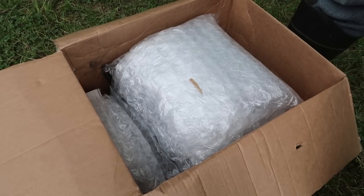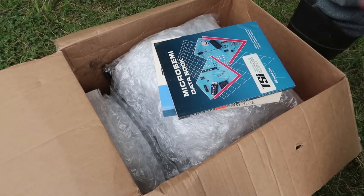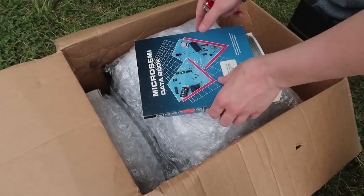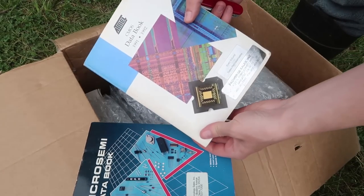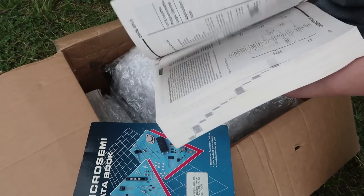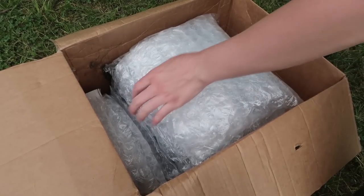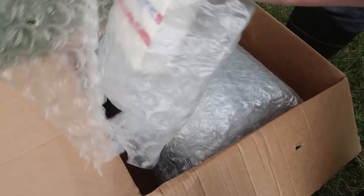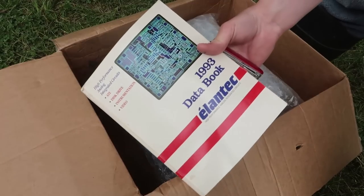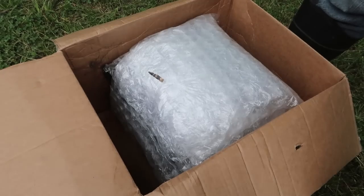This is one of the last packages I shipped. I got a Microsemi data book — kind of cool, 1990 — and a Mel CMOS data book, 1991 and 1992. The cover is amazing. All this stuff I can reuse for my eBay; I've been getting into eBay and just shipped some things today. Also an Atmel 1993 data book.